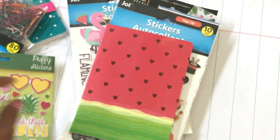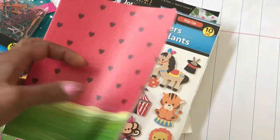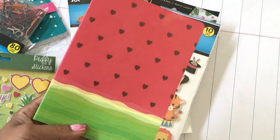Up next I found this watermelon notebook — it has tiny little hearts for the seeds and I just thought this was really cute. It's just a regular notebook; I figured maybe I might be able to put it in a traveler's notebook or just use it on its own. I thought it was cute so I grabbed it.